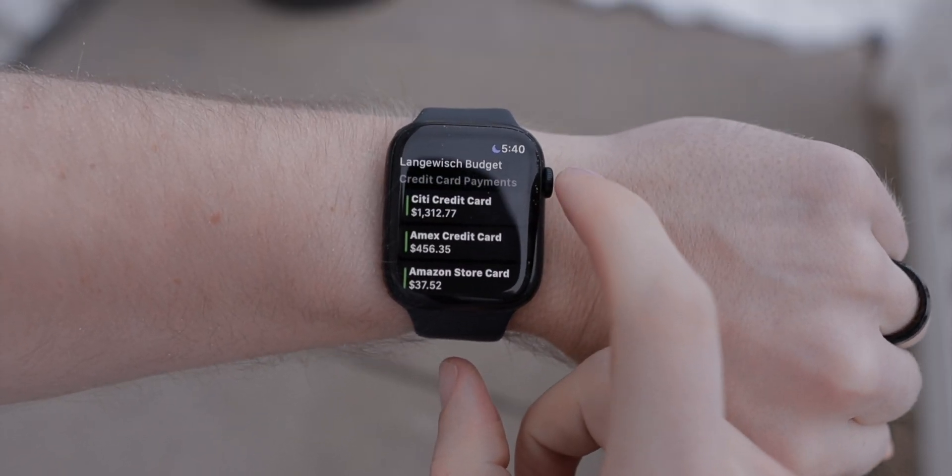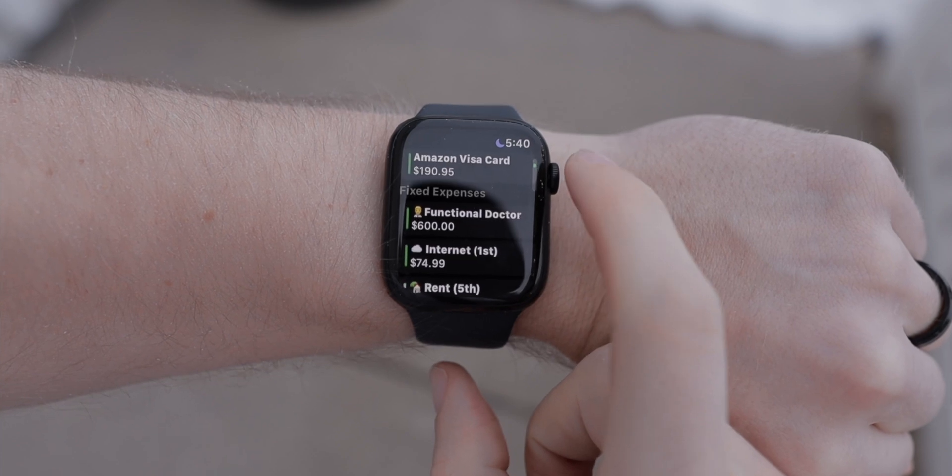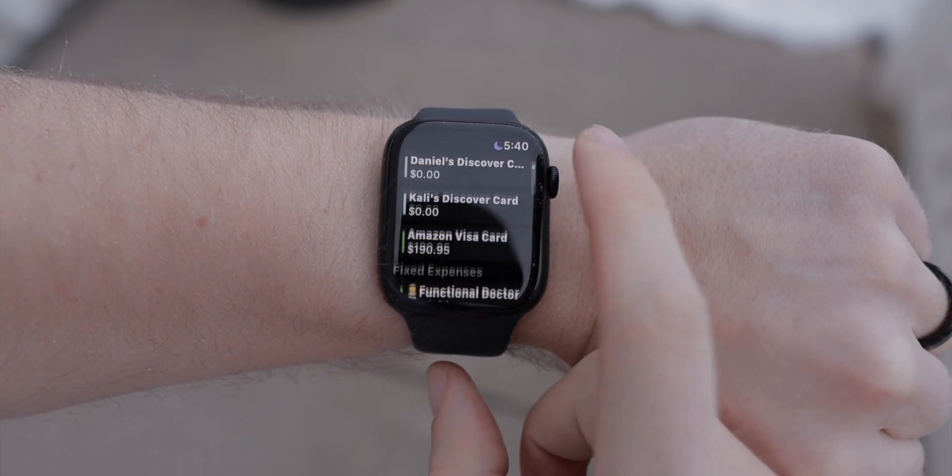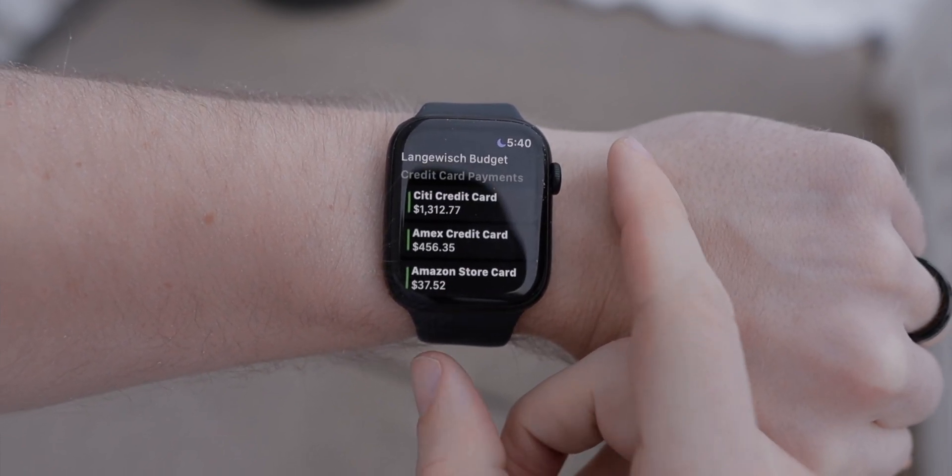One of the most important things in YNAB is keeping up to date on your various budget categories — when you're about to buy something, you need to know how much money you have left in that category. This is where the Apple Watch app comes in clutch, and it's a great example of an app not trying to do too much. You open it up, it shows you your different categories and how much money you have left. Whenever I'm out and about I can quickly pull it up on the watch and check. Super convenient.